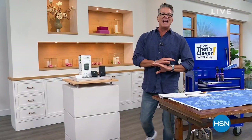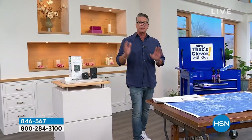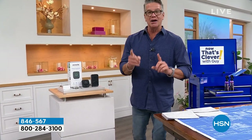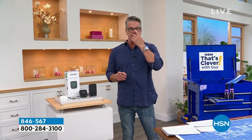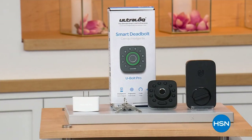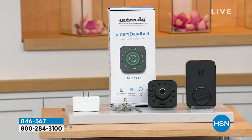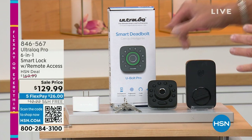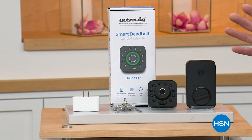We're doing five flex on everything in the show. We've got some free shipping on some electronics, including my pick of this hour. I ordered this about a week ago, got it yesterday, and installed it. One of the greatest things I've ever purchased ever, all time. This is the most incredible lock — it's a deadbolt lock called Ultra Lock. It's a smart deadbolt.